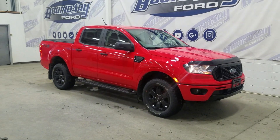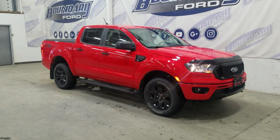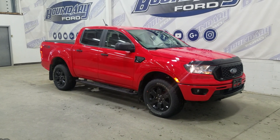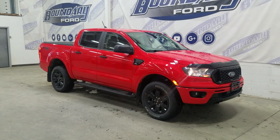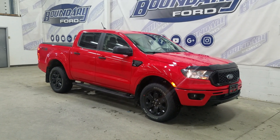If there are any more questions about this beautiful pre-owned 2020 Ford Ranger XLT, then please do not hesitate to contact our friendly, professional sales staff. We look forward to seeing you in the store and answering any questions you may have. Thank you for shopping with us at Boundary Ford.